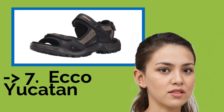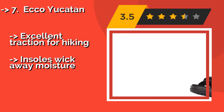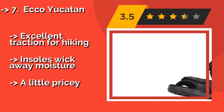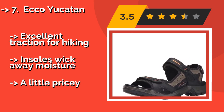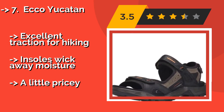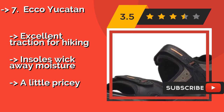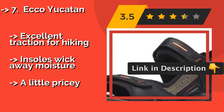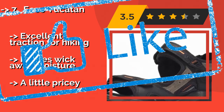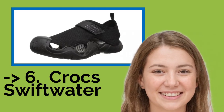The seventh one is the Echo Yucatan, approximately $74. If you're worried about keeping your feet clean, the Echo Yucatan has a specially treated antimicrobial footbed to inhibit the growth of bacteria and minimize odor. The Nubuck leather upper makes them look a little classier than your average pair. They offer excellent traction for hiking and the insoles wick away moisture, but they are a little pricey.